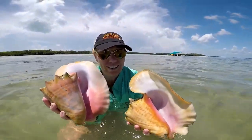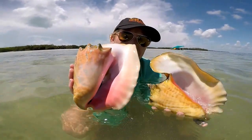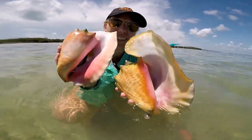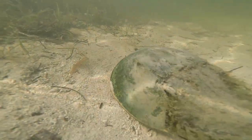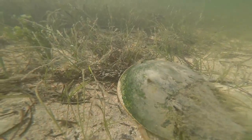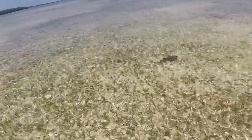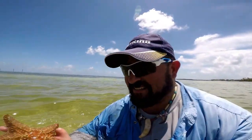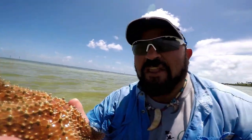Beautiful conch shells — with the actual conch inside! Both of them have inhabitants. And something that I just found — look at this, guys. How beautiful. Look at this starfish! And you'll find them all over the flats out here, folks.